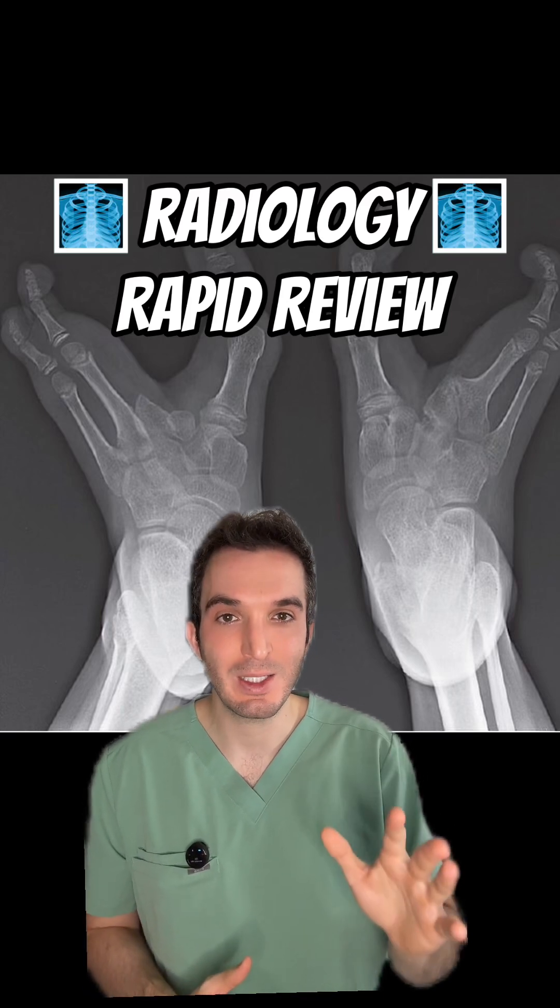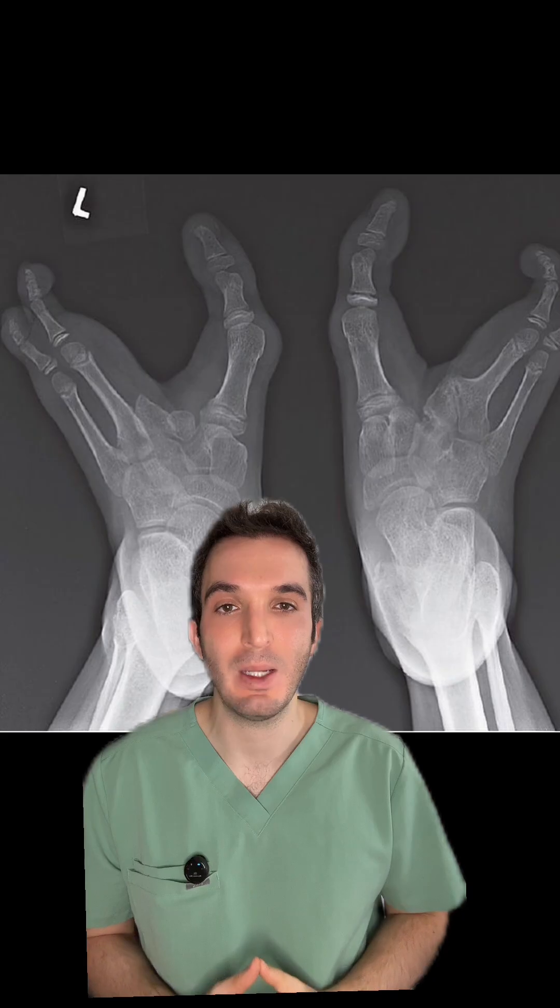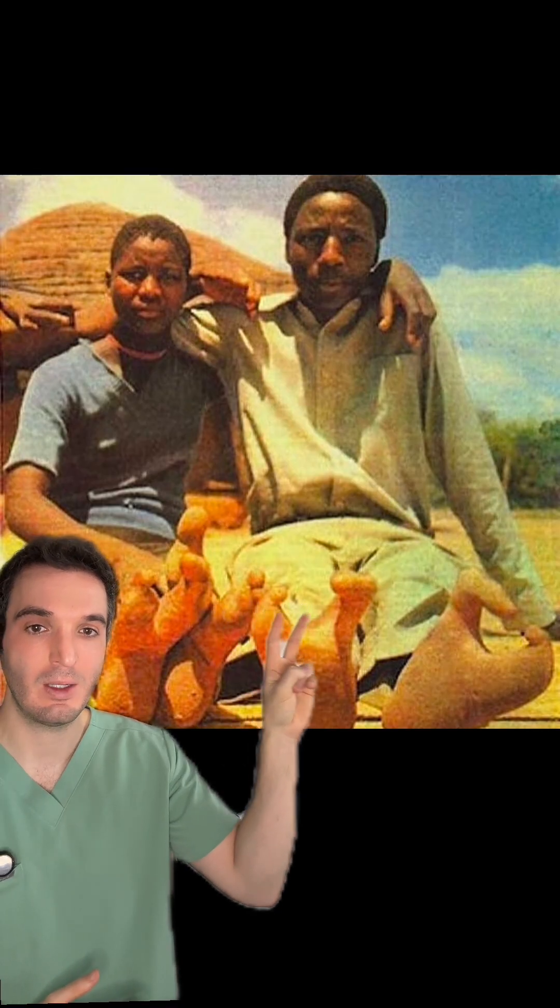Radiology Rapid Reviews starting out with this x-ray. It is from the Vedoma tribe in Zimbabwe. They have a genetic mutation causing two toes on every foot, and they use this adaptation to climb up trees.